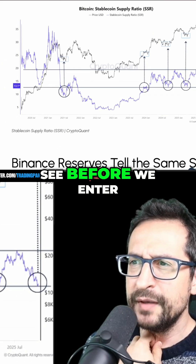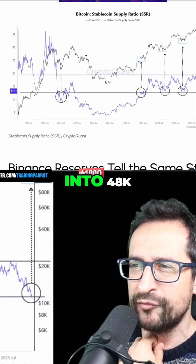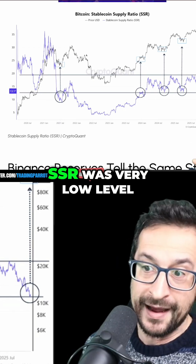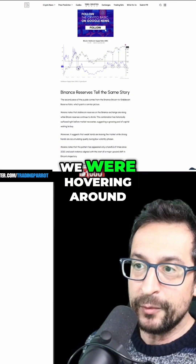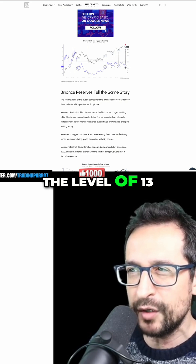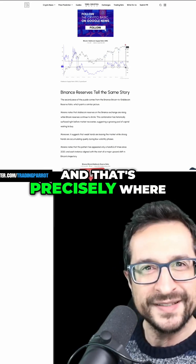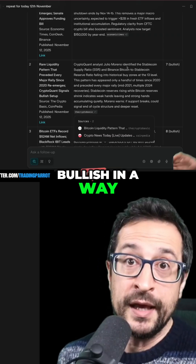For example, before we entered the bear market, in that dead cat bounce into 48k, we were also in an area where the SSR was at a very low level. In that cycle we were hovering around the level of 10; in this cycle we've been bouncing around an average of 13. That's kind of the band, and that's precisely where we are sitting today.